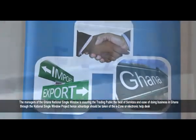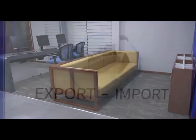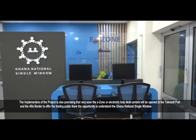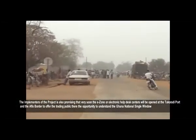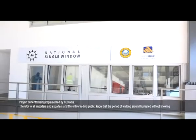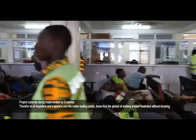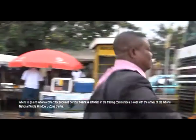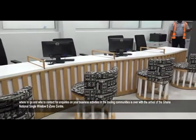Advantage should be taken of the E-Zone or electronic help desk to understand how the processes and systems of the project function. The implementers are also promising that very soon, the E-Zone centers will be opened at the Takoradi Port and the Aflao Border. Therefore, to all importers, exporters, and the entire trading public, the period of walking around frustrated without knowing where to go or who to contact for inquiries on your business activities in the trading communities is over with the arrival of the Ghana National Single Window E-Zone or electronic help desk centers.